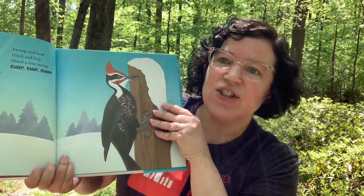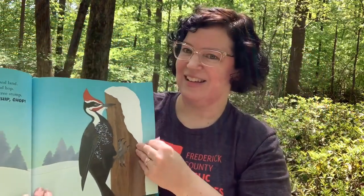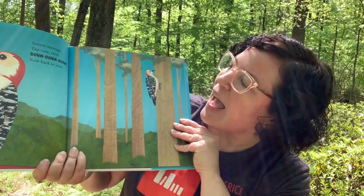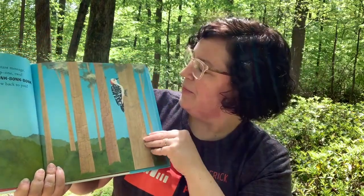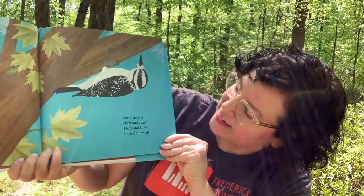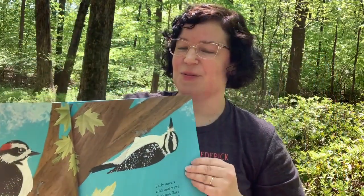Woodpecker Wham! Swoop and land, hitch and hop. Shred a tree stump, chop, chop, chop. That's called a Pileated Woodpecker, and we have these in our woods. Instant message, tap one, two. Bonk, bonk, bonk. Now, back to you. Early insects click and crawl, flick and flake, and find them all. There they are, looking for those bugs.